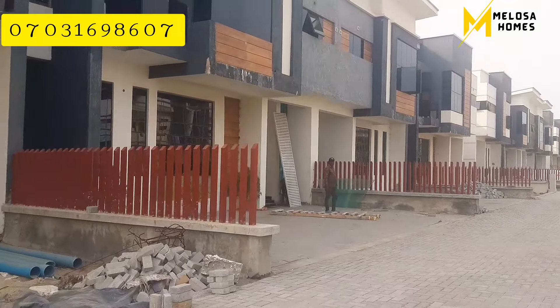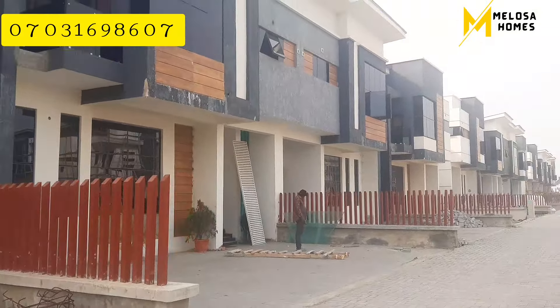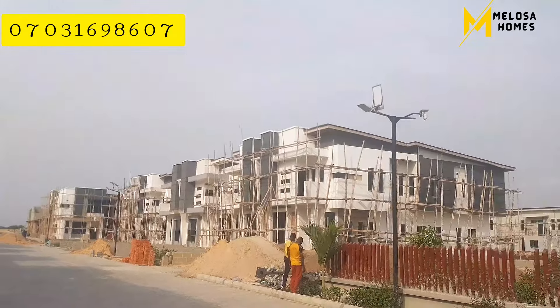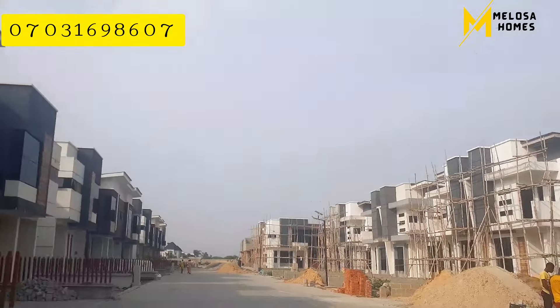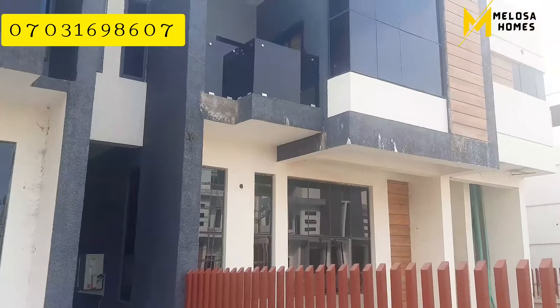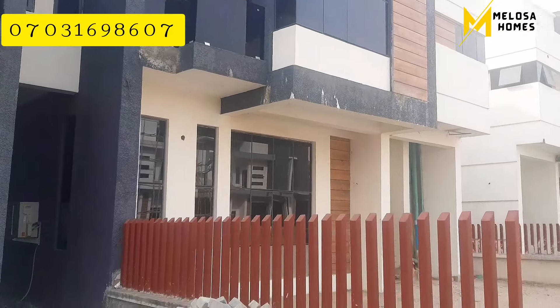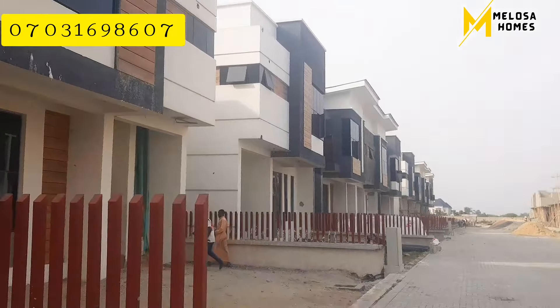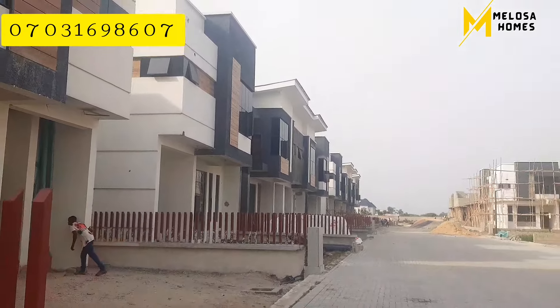They are also beautiful to behold. This is what you should be expecting in our new estate. On our right side, you have the four-bedroom semi-detached, and you also have the two-bedroom in this estate. One thing I can guarantee you is that we delivered on this estate, and we are also going to deliver on the new estate we are starting.